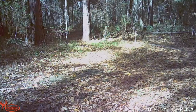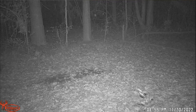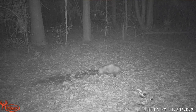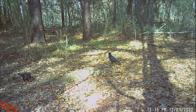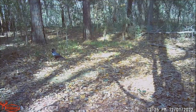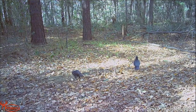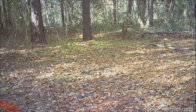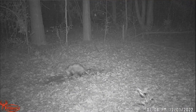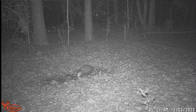Now it's day two — crows, more crows, squirrels, more squirrels, possum again. No deer at all.